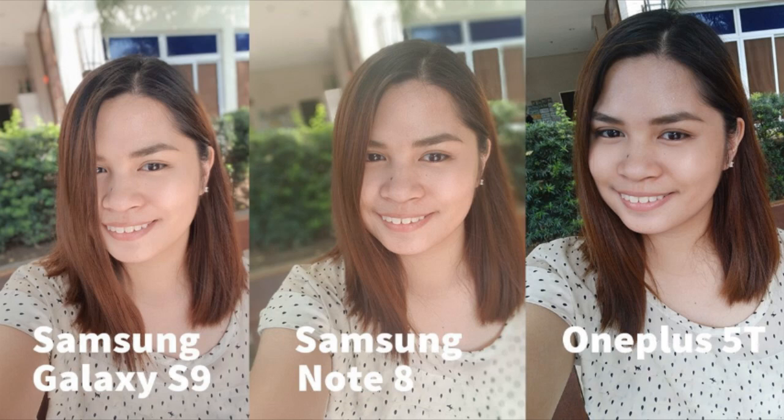The portrait mode on these shots were turned on. The S9's bokeh effect doesn't look artificial at all, and the color still looks more natural than the other two. Same with the first Note 8 selfie, this shot looks a bit faded and the bokeh effect is pretty strong. Same as the preview shots, the 5T delivered the darkest output. Even the hair looks more dark brown and the plants at the back looks greener.